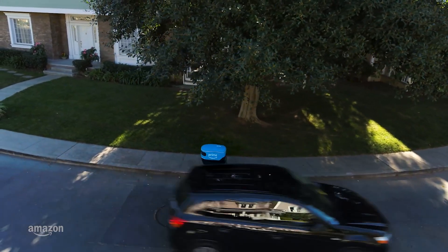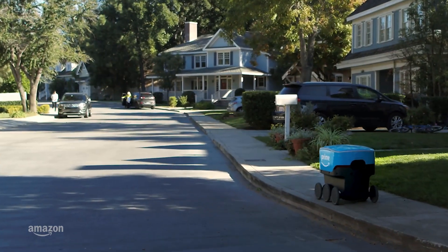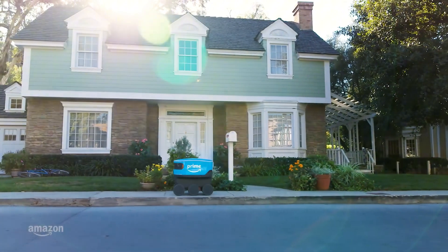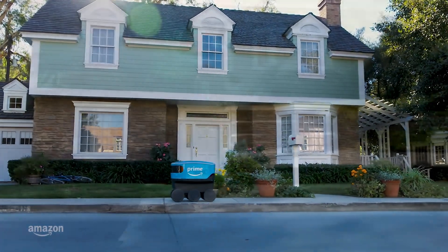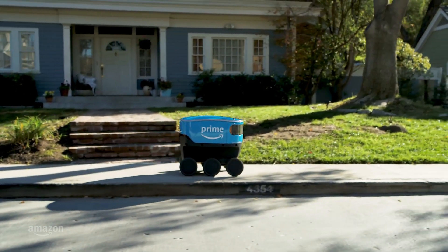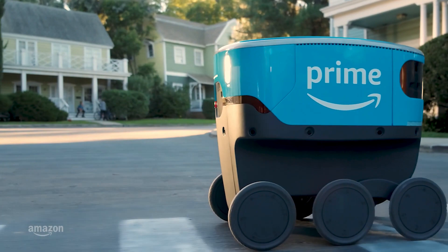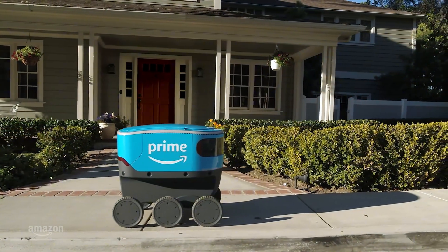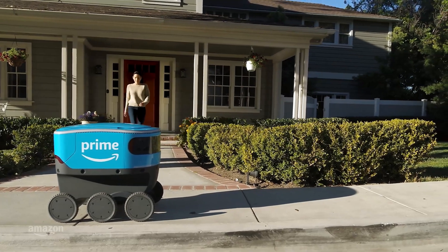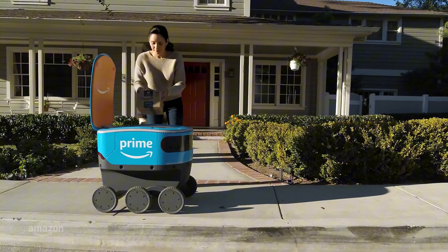But here's the rub: Prime members in these neighborhoods still paid full price while receiving subpar service. And when they complained, Amazon reportedly misled them, claiming delays were coincidental. This brings us to the bigger issue — Amazon, a tech-first company with access to cutting-edge AI and cloud capabilities, chose to cut costs by reducing efficiency instead of innovating to improve processes. For customers hoping to get their holiday gifts on time, this feels like a misstep.